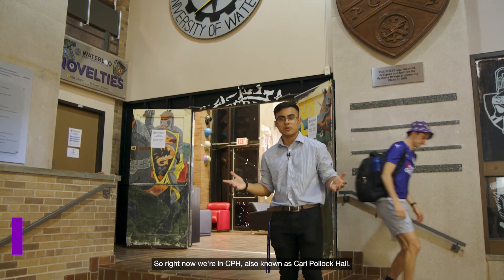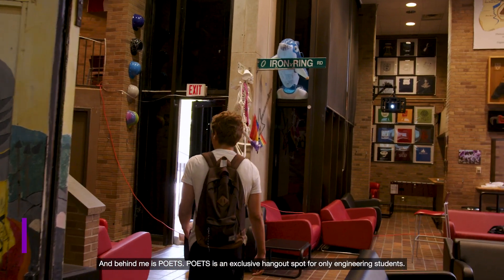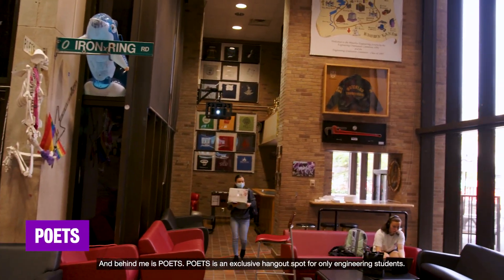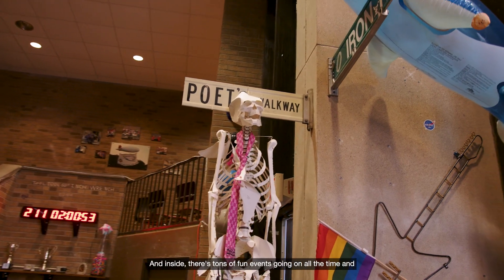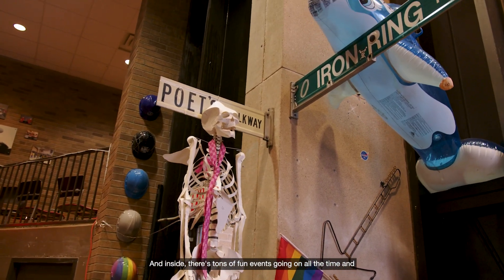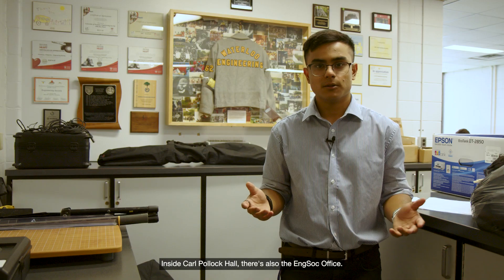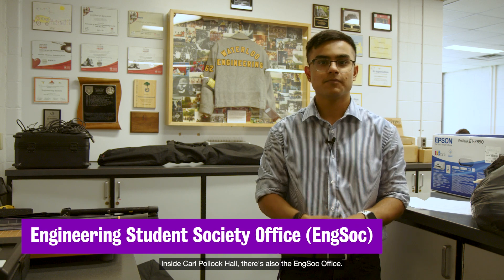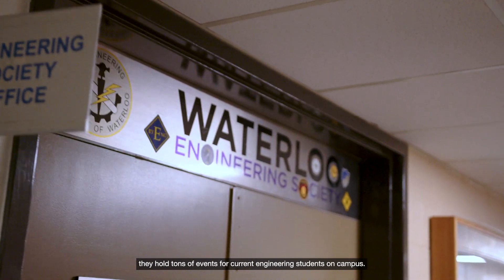Right now we're in a building called CPH, also known as Carl Pullock Hall, and behind me is Poets. Poets is an exclusive hangout spot for only engineering students, so once you're in engineering you'll be allowed inside. Inside there are tons of fun events going on all the time, fun hangout spots, and multiple games to play. Inside Carl Pullock Hall there's also the NSOC office. Our engineering society is one of the largest and most active societies in Canada and they hold tons of events for current engineering students on campus.